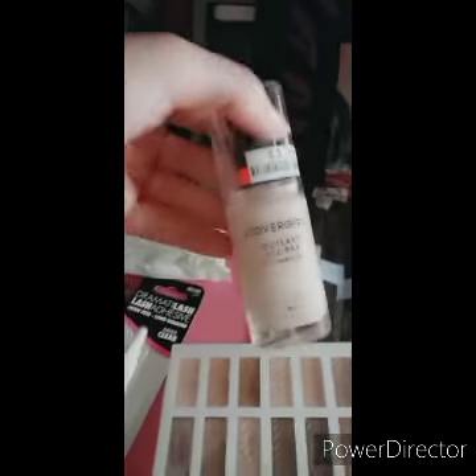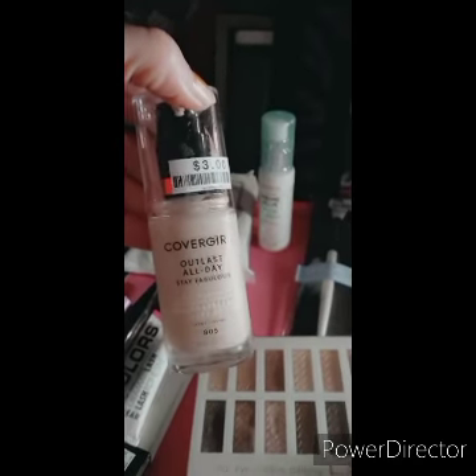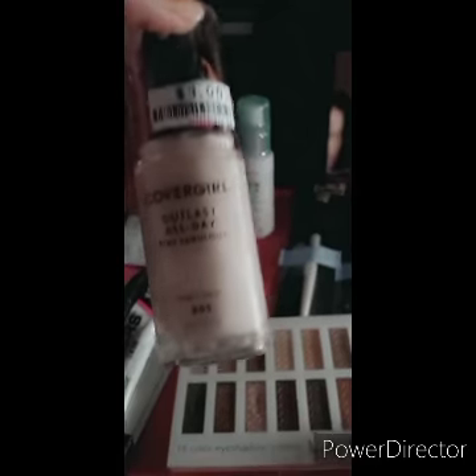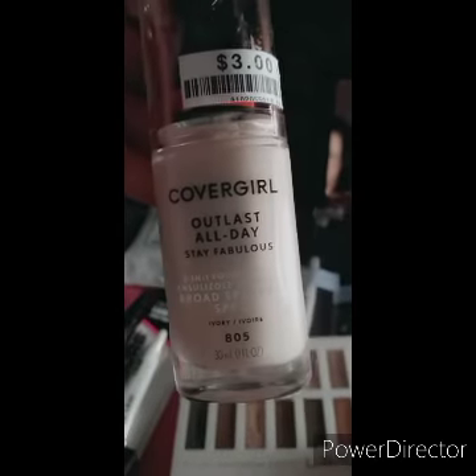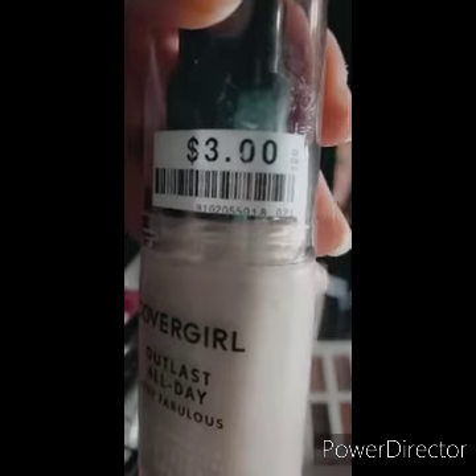Then I found this CoverGirl Outlasting All Day foundation. Stay tuned to the next blog and the following blog. But I got it for three dollars at my bargain buy.